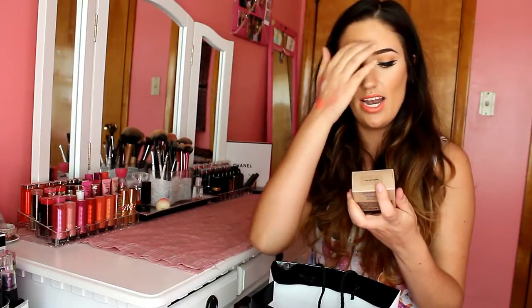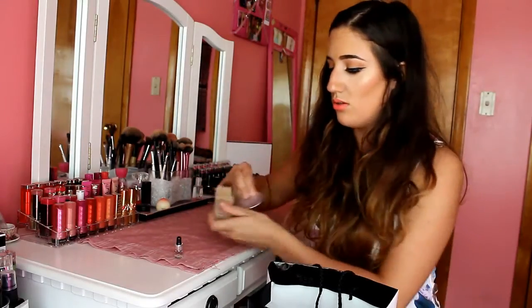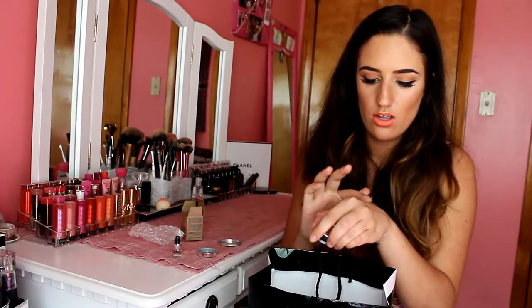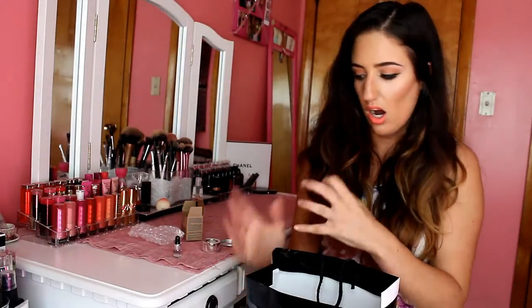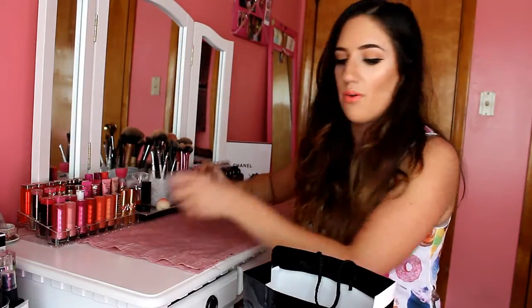I also got the Stila Magnificent Metals Foil Finish Eyeshadow in the shade Metallic Pixie Dust. I've never tried these before but I've heard so many people talking about them. It comes with a little primer - you do one little drop of the primer onto the tray, then take some of the eyeshadow and drop it in, and it creates a liquid eyeshadow that dries down. I could not get over the color - the sparkle is just the most beautiful thing. I definitely recommend you guys check these out because they're so interesting and different than any other shadow I've ever encountered.